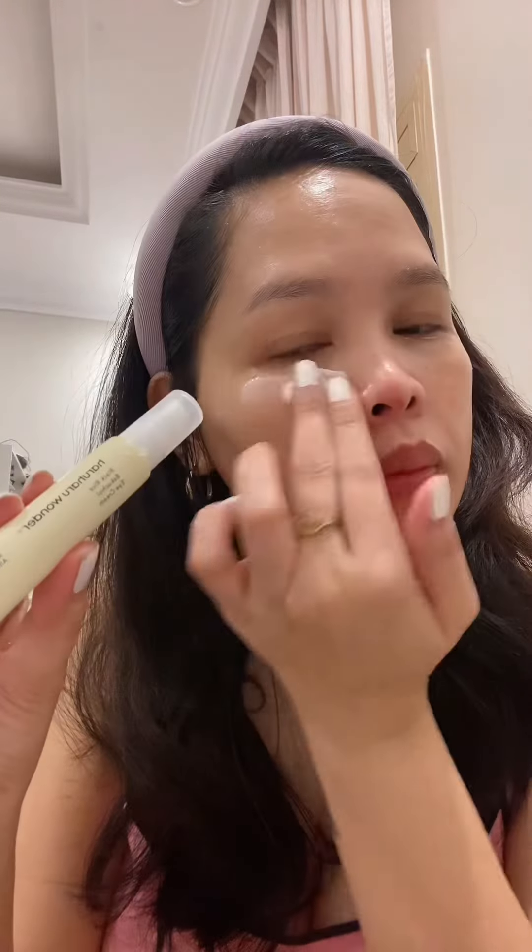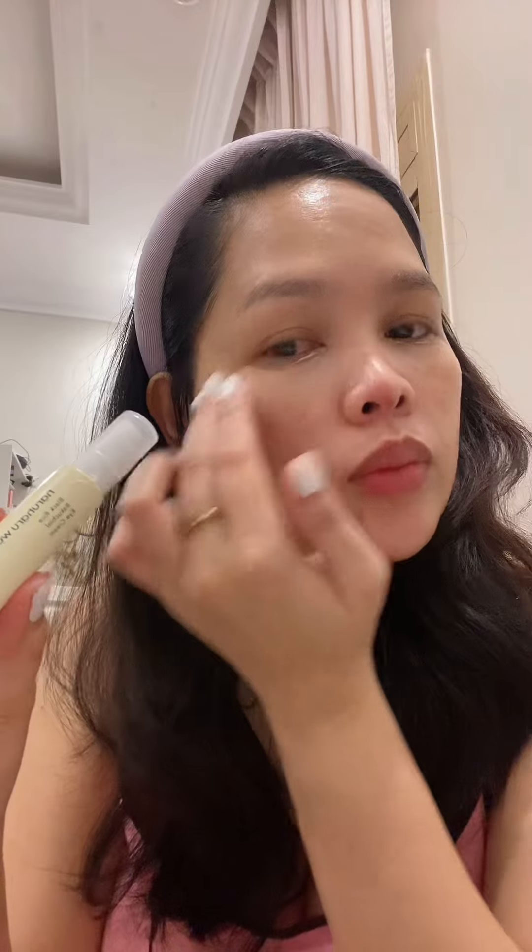This is a dual functional eye cream that helps to get rid of dark circles and brighten the dark eye area. I apply it in the morning to help reduce the puffiness of my eyes and help to improve the appearance of wrinkles, skin elasticity, skin complexion, and revitalize my eyes.